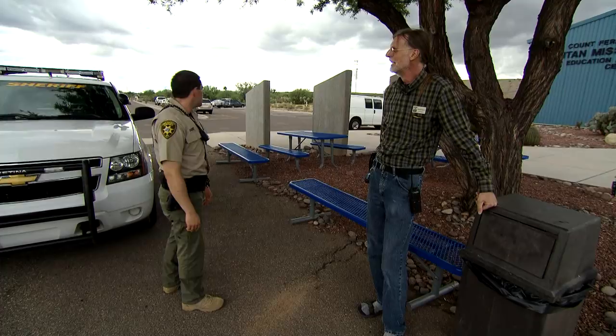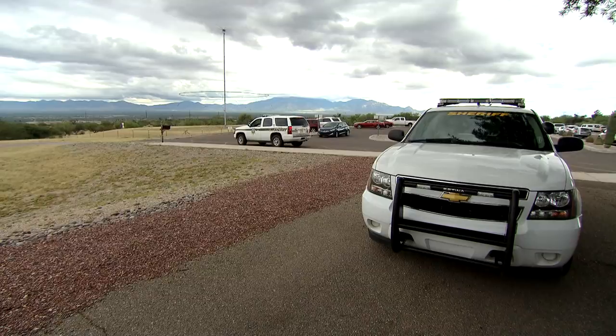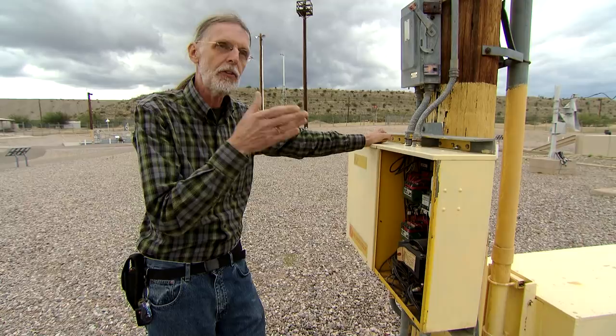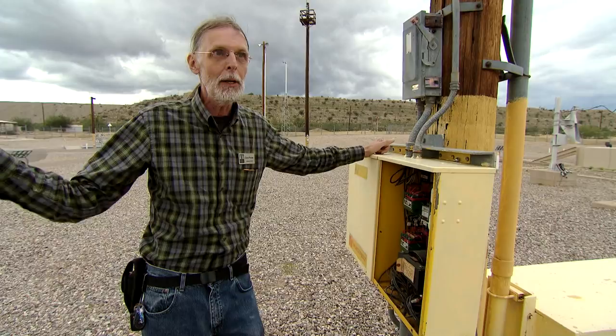The reason the siren was put in is because of a very serious accident that happened at a site like this in Little Rock, Arkansas, in which the missile ultimately exploded in the silo. They thought it would be a good idea to have a way of warning the local population that something was going on at one of these sites so they might want to get out of town for a little while.